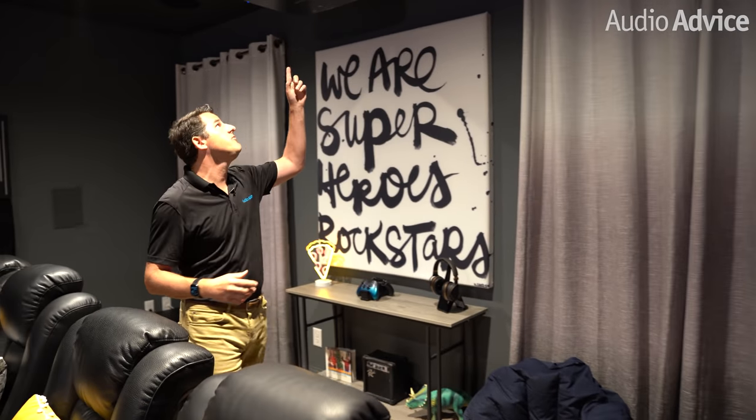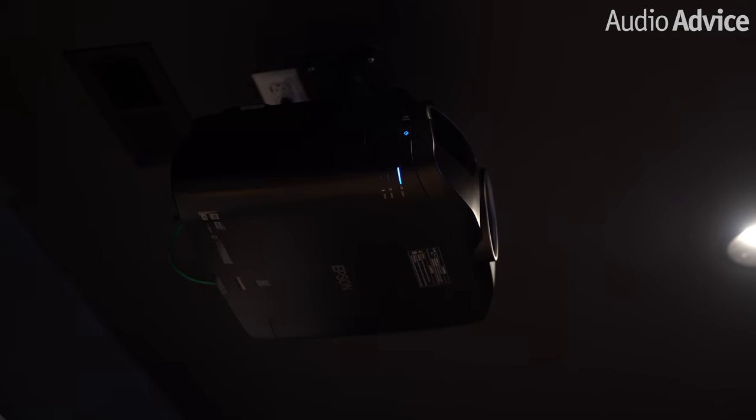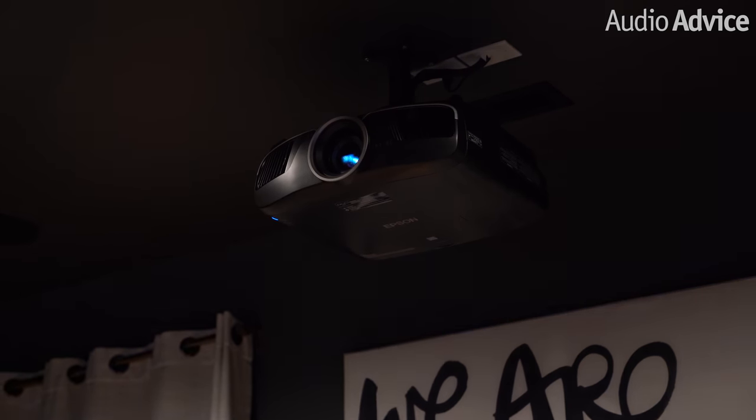One of the reasons this projector works so well in this implementation is this is a family room and it's going to get used a lot. They also have windows in the back room, and there are times they want the windows totally open, which means you need brightness. This projector has over 2500 lumens, and it has an extra spare bulb that comes with it, so you can literally get six or seven thousand or more hours on these combined bulbs. The kids can play Xbox all the time, bring in the Super Bowl with the parents, and just have a blast.